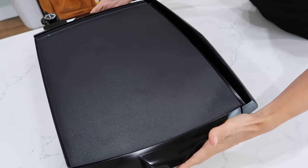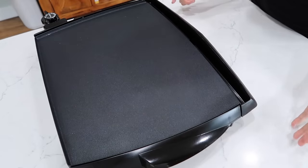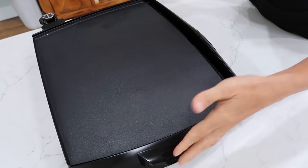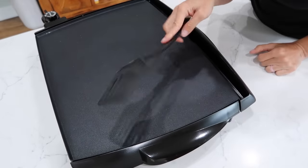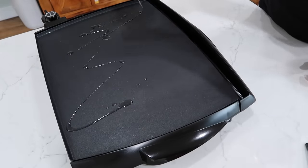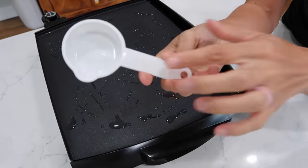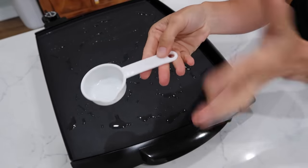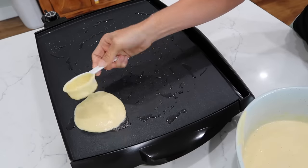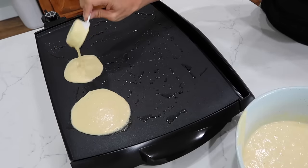Here's my large Presto tilt-and-drain griddle. You're a real adult when you have a favorite spatula for pancakes. A little drizzle of oil, and I use a quarter-cup measure — I think it makes a nice-sized pancake. Why is it that the first batch of pancakes is always the weirdest shape and cooks the least evenly? It'll be fine.